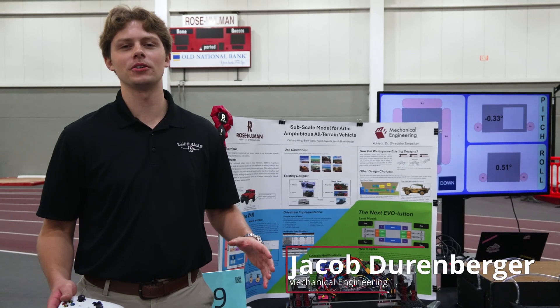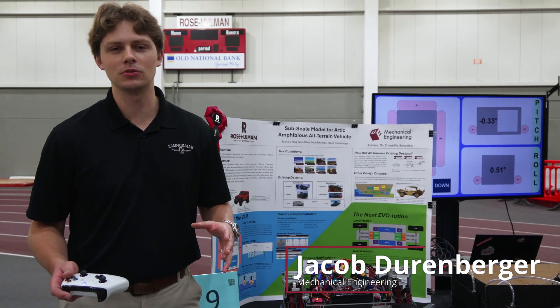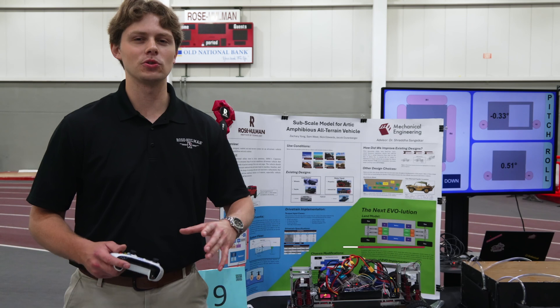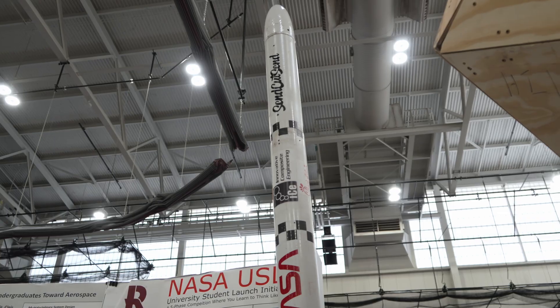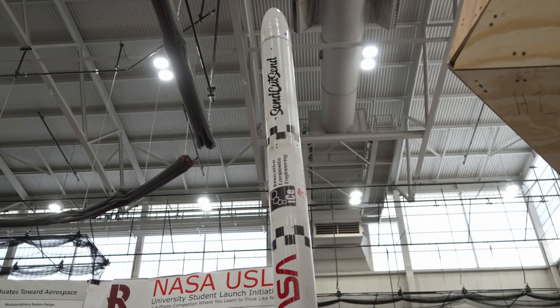The Rose Show is a great opportunity for our senior year capstone students and engineering design students — a ton of students — to showcase the projects that they've been working on all year. This is a culmination of all of the hard work and dedication of the students here at Rose Holman.